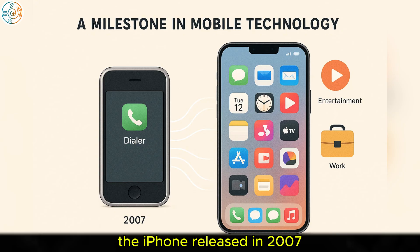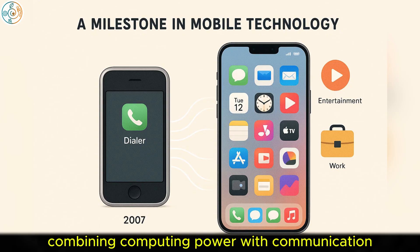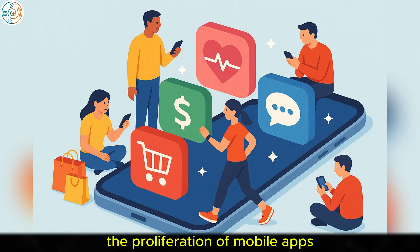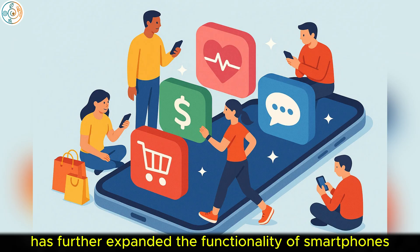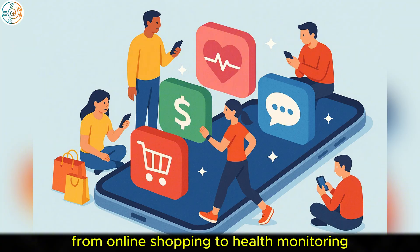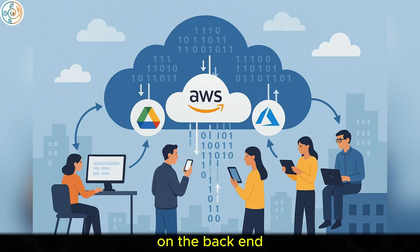The iPhone, released in 2007, is one of the most notable milestones, combining computing power with communication, entertainment, and productivity in a single device that fits in your pocket. The proliferation of mobile apps has further expanded the functionality of smartphones, turning them into hubs for everything from online shopping to health monitoring.